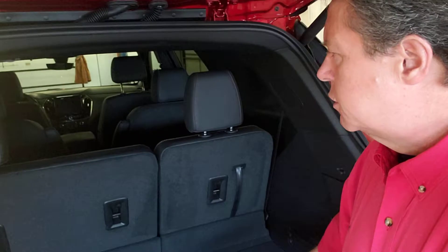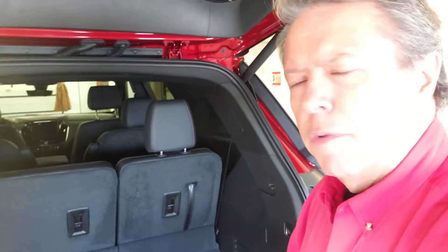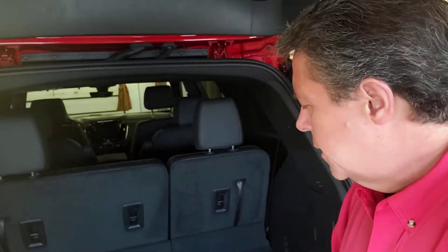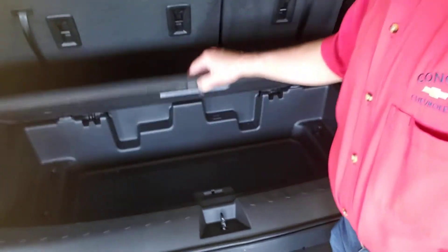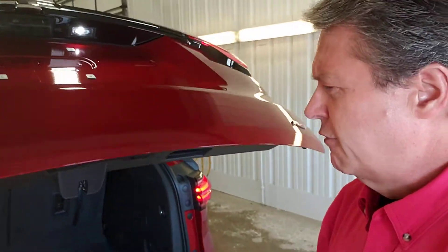You have seating for seven in this unit. Back a couple years ago, you had almost as much cubic square feet as the Chevy Tahoe, and they just made this enormous vehicle now, so not as much cubic square feet as the Tahoe, but you have a nice little hidey hole underneath. You can put a lot of stuff in there and then forget that you ever have it. Push the button here — down goes the liftgate.